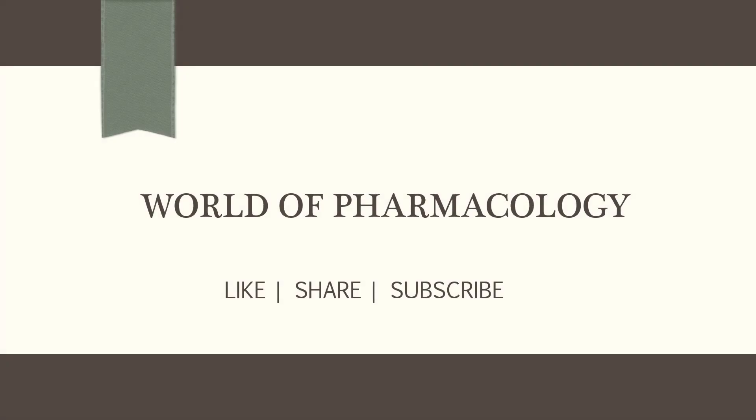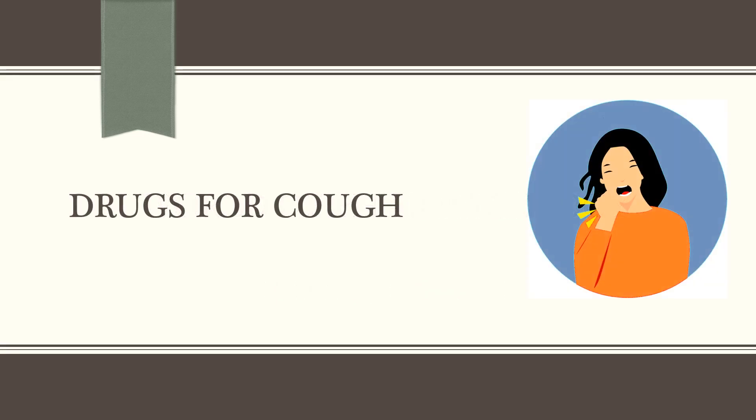Hello everyone, welcome back to World of Pharmacology. Today we are going to look at the topic drugs for cough.